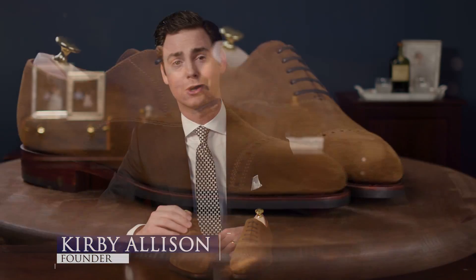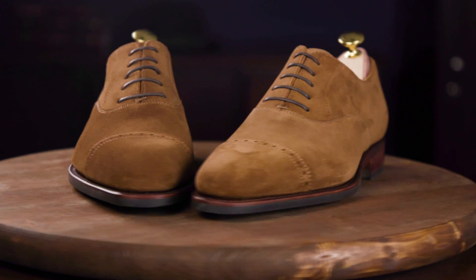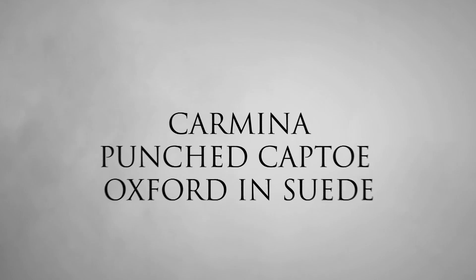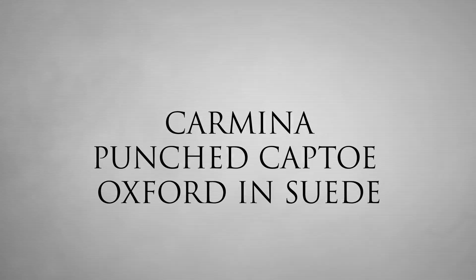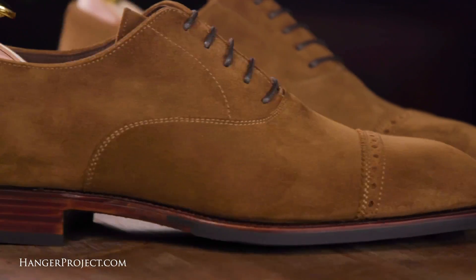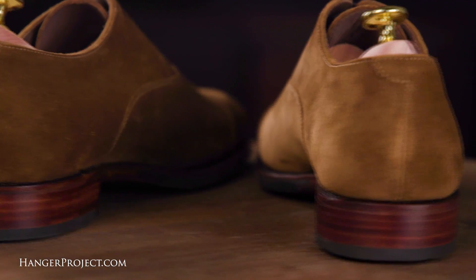Hi, I'm Kirby Allison. In today's video we're going to review the Carmina Punched Captoe Oxford in Light Brown Snuff Suede. As part of our dress shoe review series, today we take a look at Spanish shoemaker Carmina's number 8201 Punched Captoe Oxfords in the Rain Last and Snuff Suede.